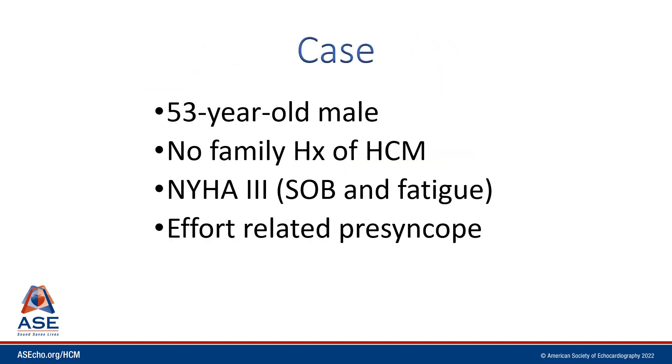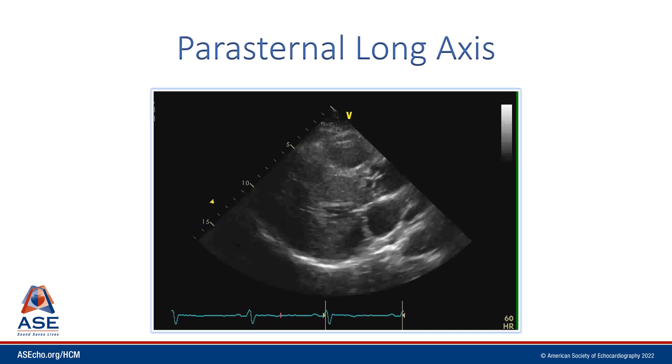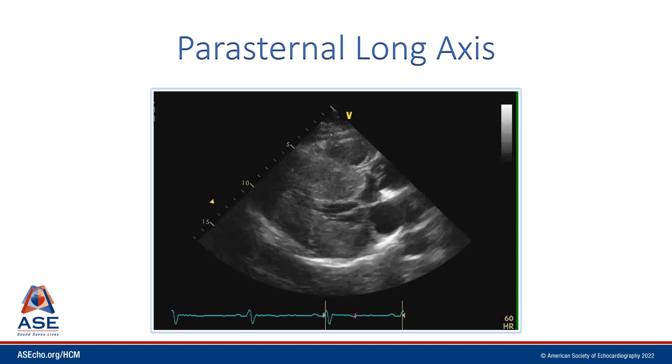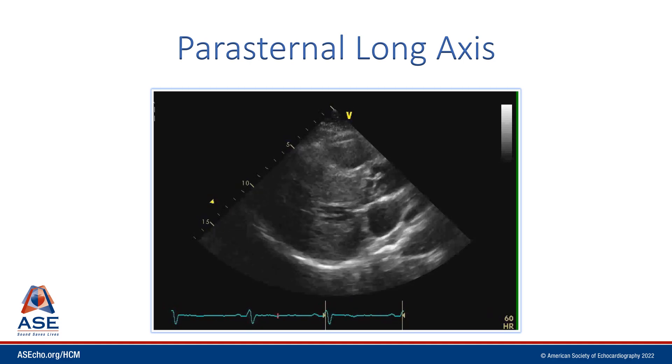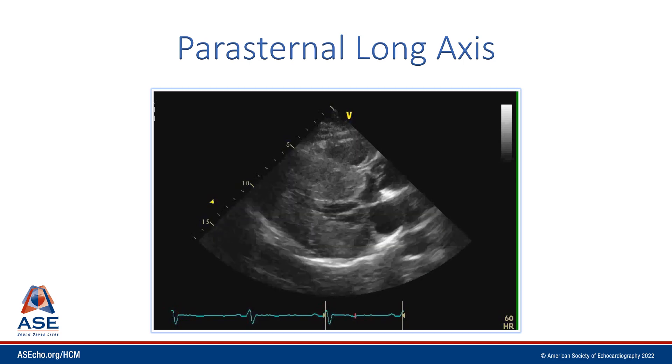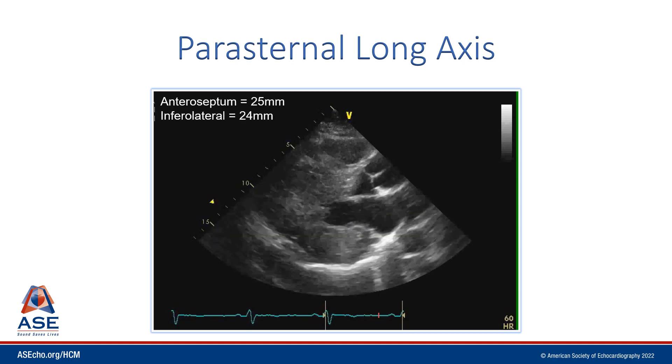Let's look at this 53-year-old man with no family history of hypertrophic cardiomyopathy. He's NYHA functional class 3 and has effort-related presyncope. Here we see the parasternal long axis view — very small left ventricular cavity and a robust ejection fraction, but very low stroke volume. The walls of the heart are really quite thick: the anteroseptal wall thickness was 25 millimeters and the inferolateral wall measured at 24 millimeters.